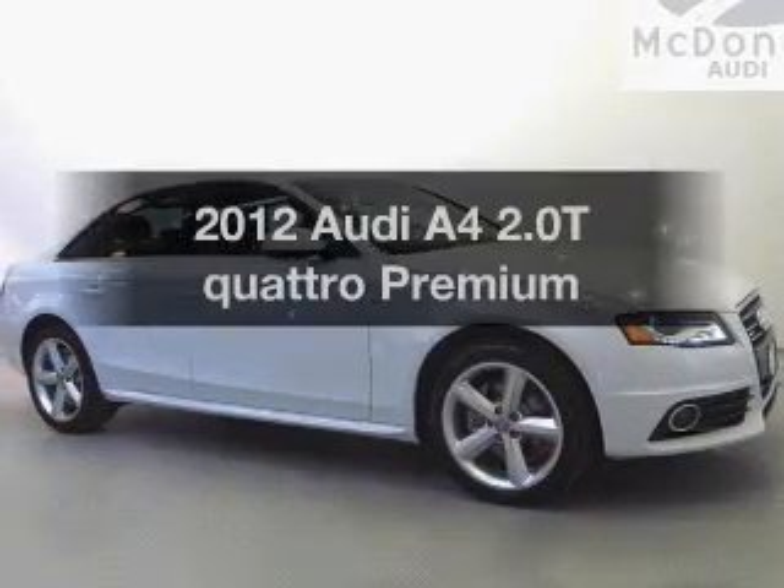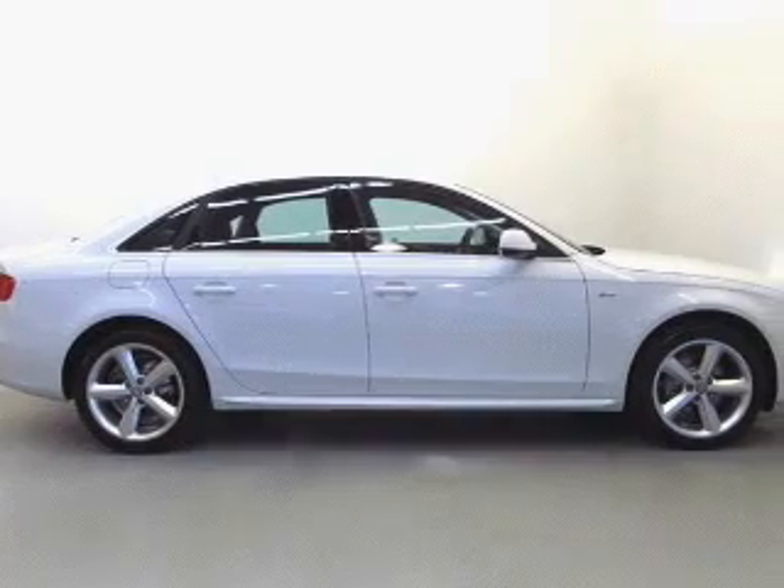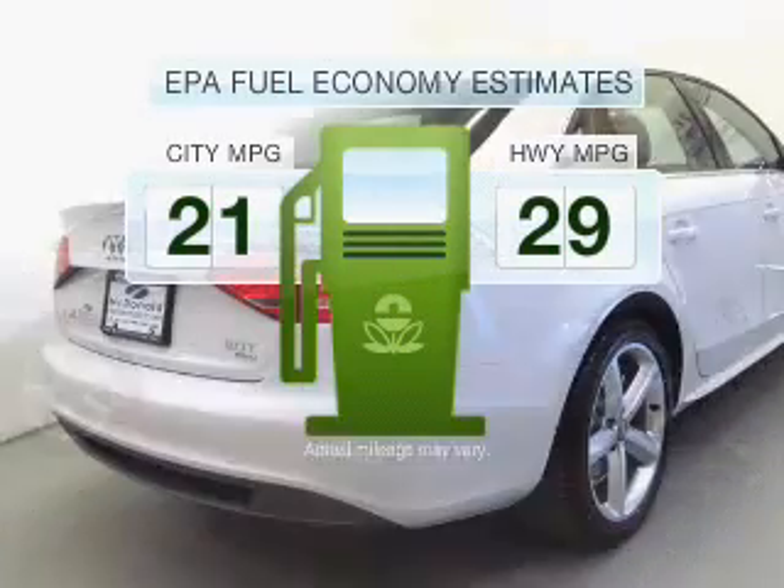Get noticed in this 2012 Audi A4. This is the set of wheels you've been looking for. In the city or on the highway, you'll spend less time at the pump with this fuel-efficient vehicle.